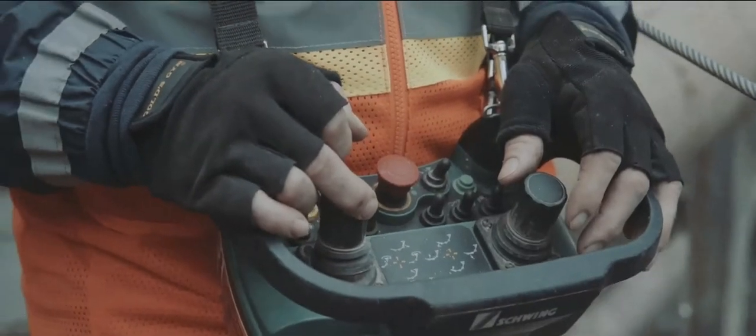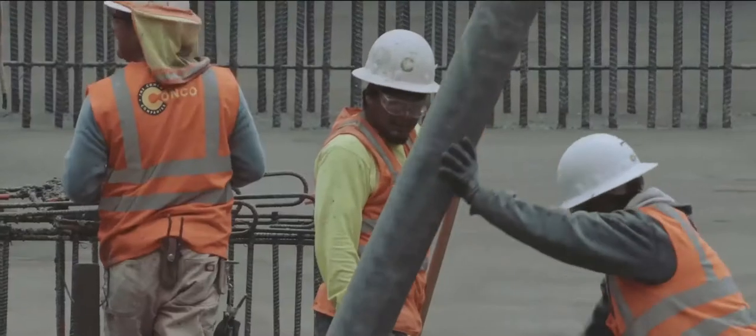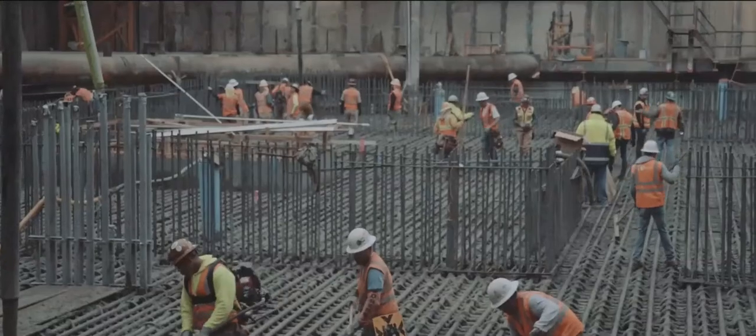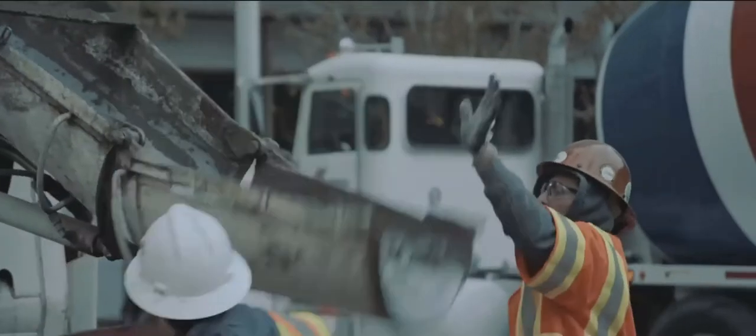There are seven pumps in here and we're trying to place 900-950 yards an hour. The concrete being placed today would fill 1,400 trucks — 12,000 cubic yards.